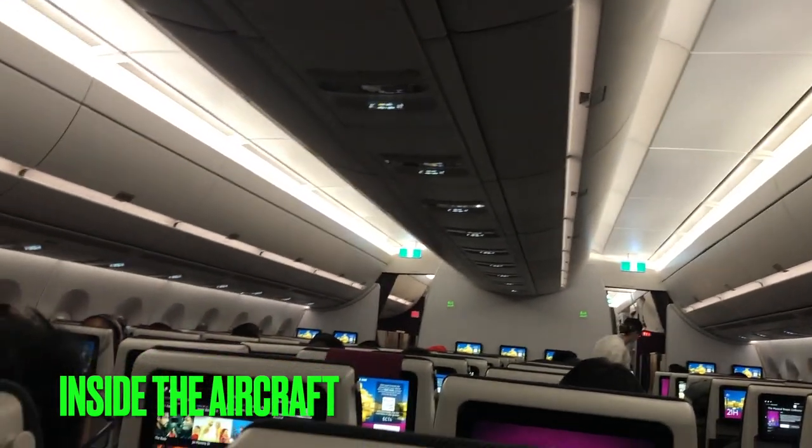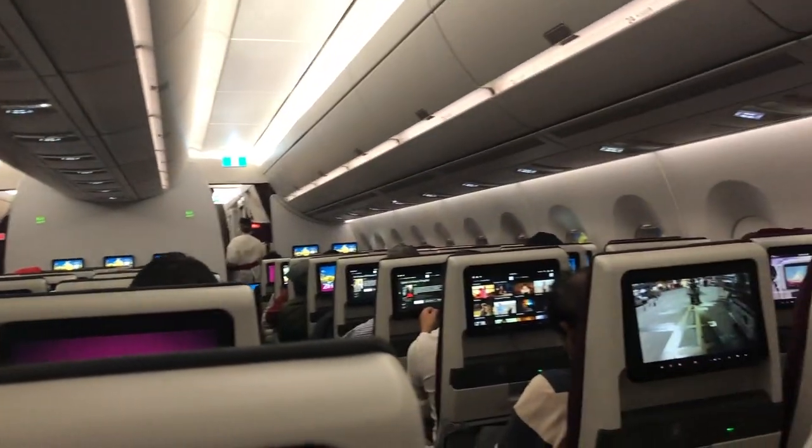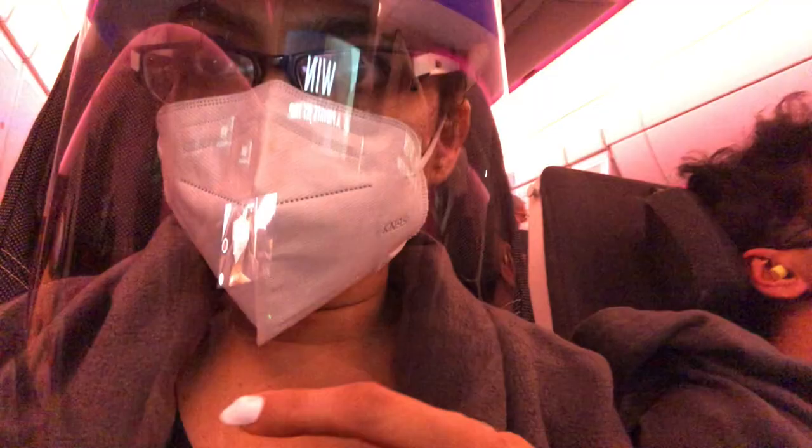I'm right now inside the aircraft standing in the economy class. As you can see, the seating arrangement is three plus three plus three.